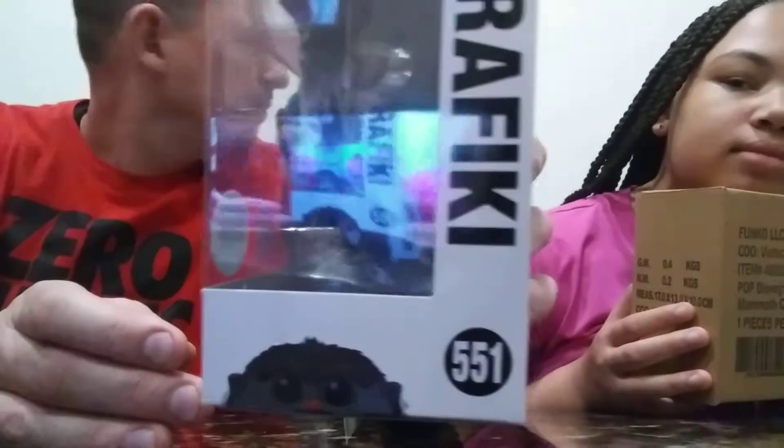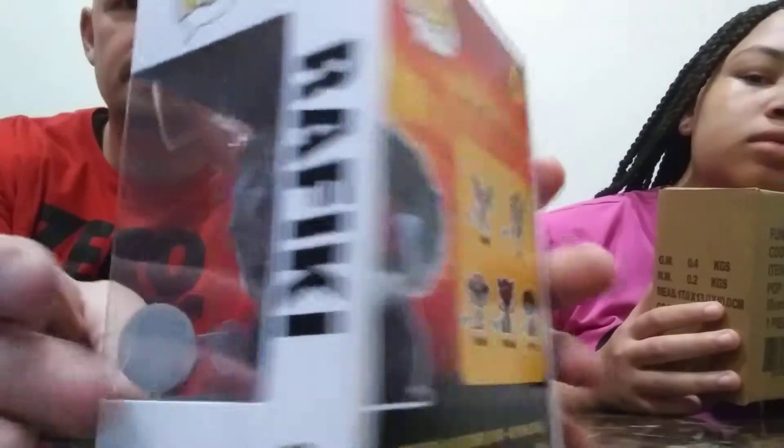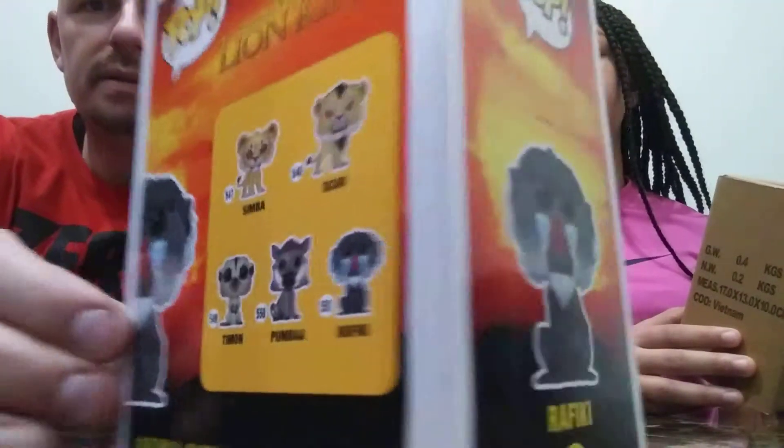Rafiki. Sorry for the glare, I'm not sure where that's coming from. Here's the back. There we go.